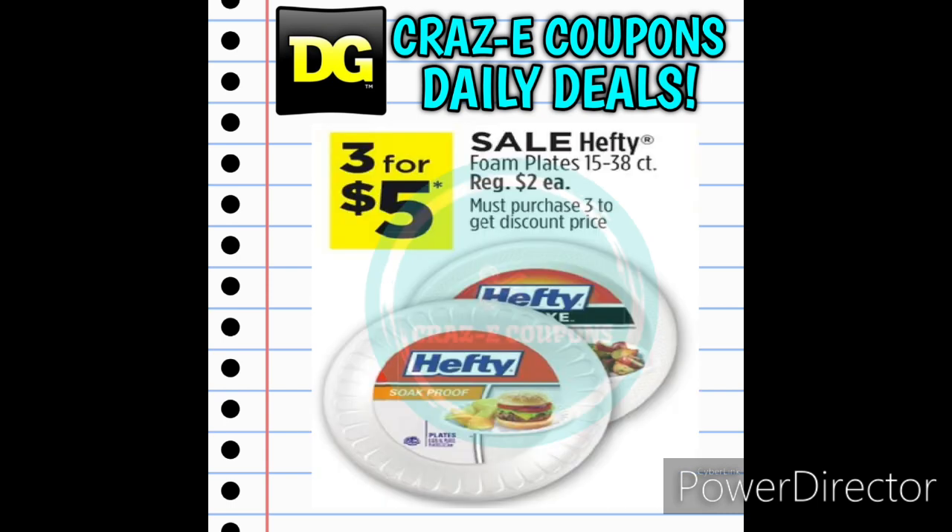Next up we have a little deal on the Hefty Foam Plates, 15 to 38 count. These are normally $2 each, but this week they're on sale 3 for $5.